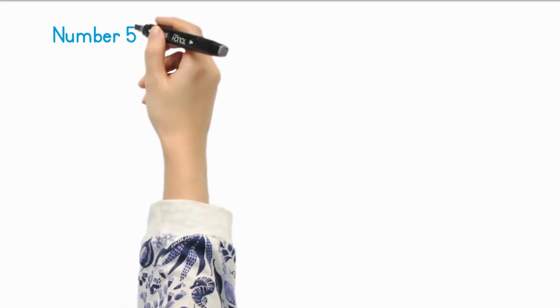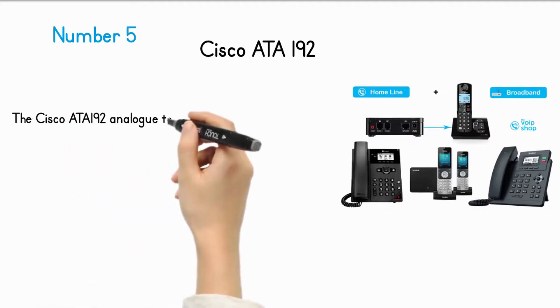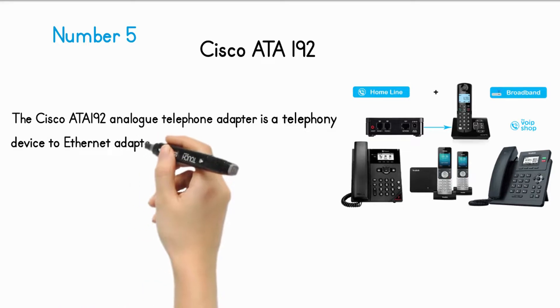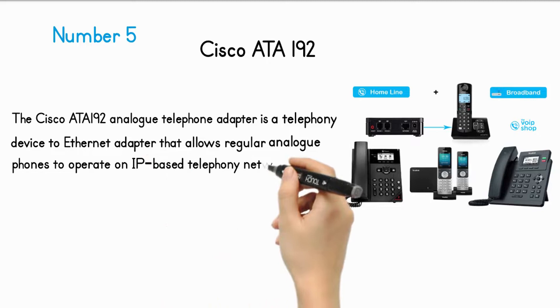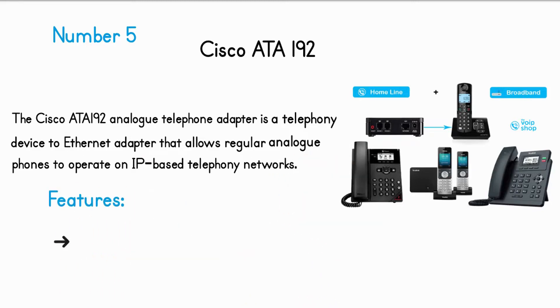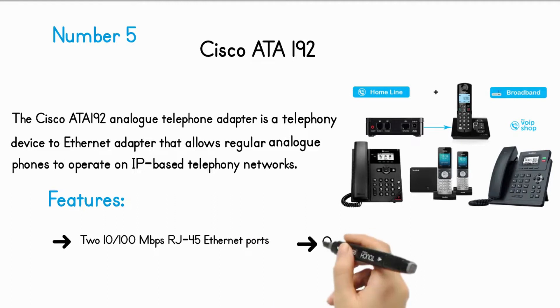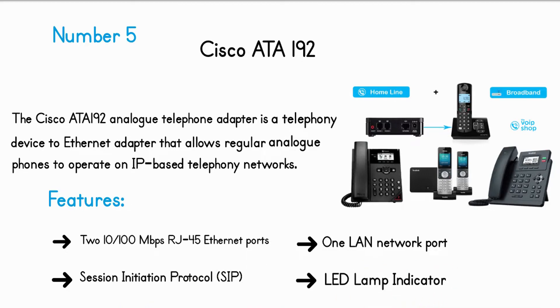Number 5: Cisco ATA 192. The Cisco ATA 192 analog telephone adapter is a telephony device-to-Ethernet adapter that allows regular analog phones to operate on IP-based telephony networks. Features include: two 10/100 Mbps RJ45 Ethernet ports, one LAN network port, Session Initiation Protocol (SIP), and an LED lamp indicator.